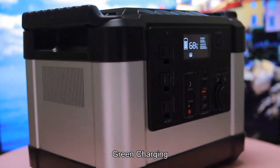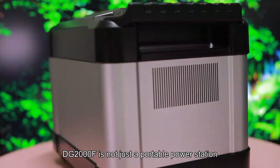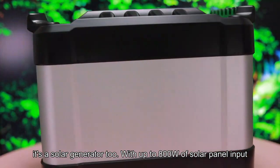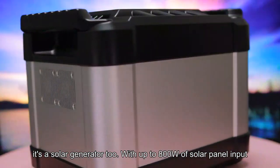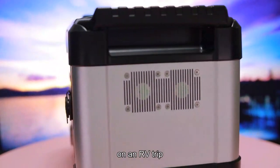Clean, green charging. The DG2000F is not just a portable power station — it's a solar generator too. With up to 800W of solar panel input, it allows you to charge it while camping or on an RV trip.